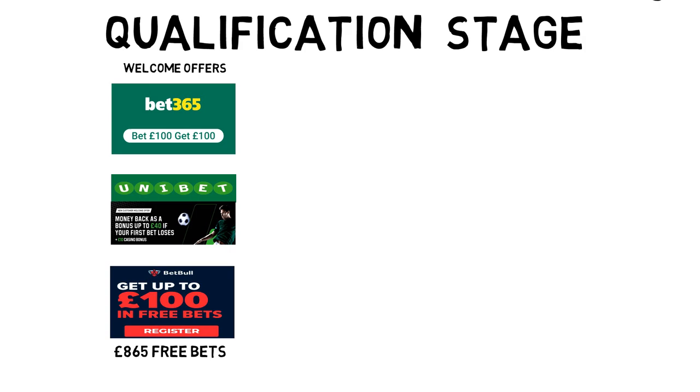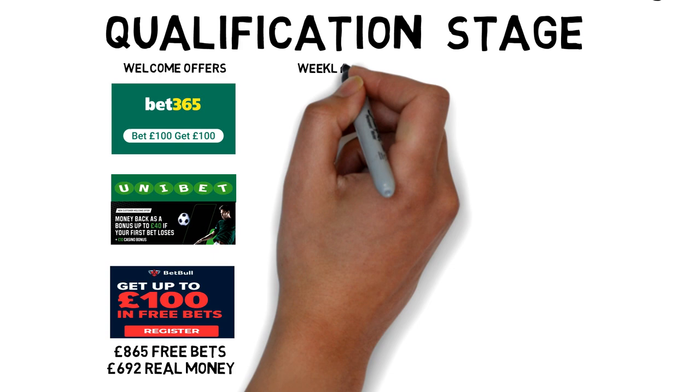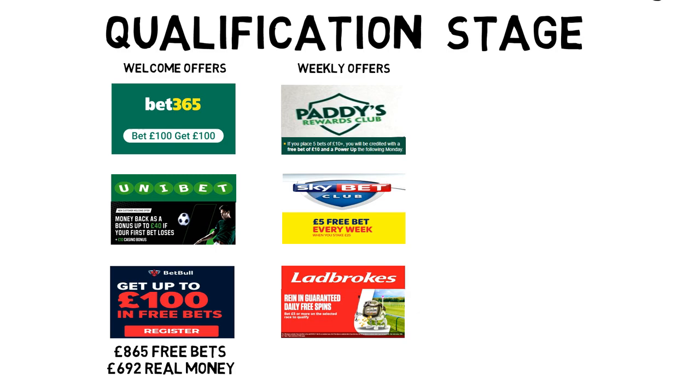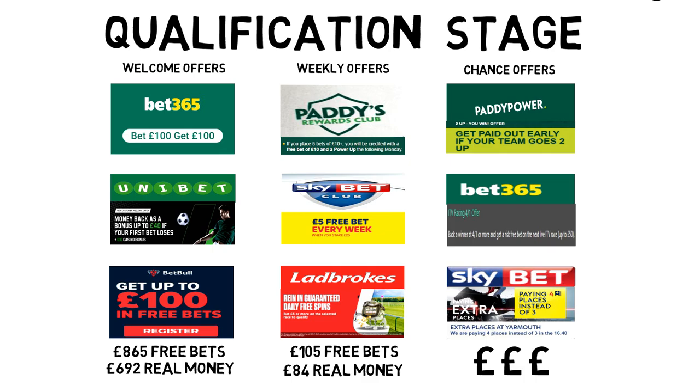There are many more welcome offers you can take advantage of, but the main ones out there can get you £865 worth in free bets, and you can match bet this into about £700 real cash. Once you've completed all the welcome offers — please do, it's free money — you can then move on to weekly offers, which you can do every single week. They aren't as good as the welcome offers but they are a lot more consistent. Doing all these weekly offers can get you about £84 per week for literally half an hour's work per day. And once you get into the rhythm of doing weekly offers, you can move on to chance offers, which I've got a dedicated video for.